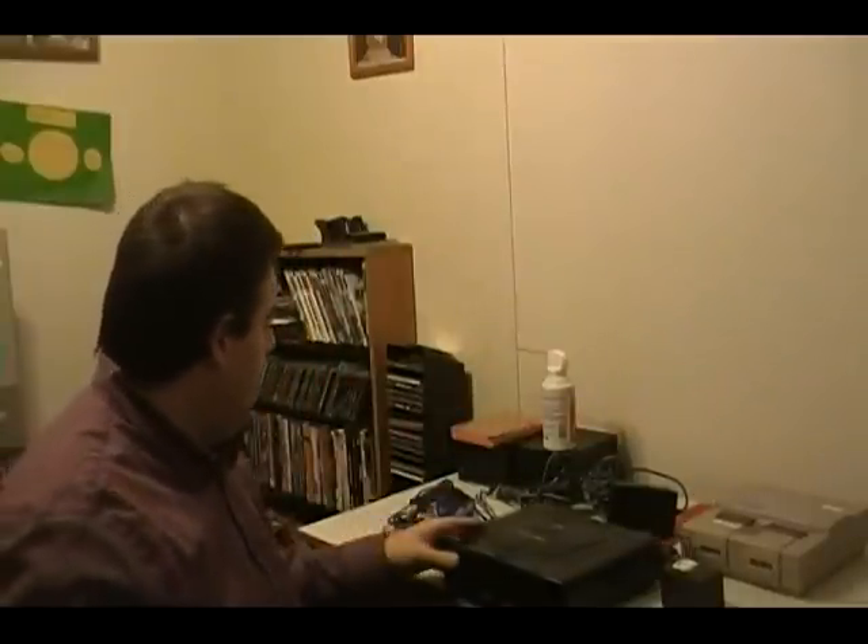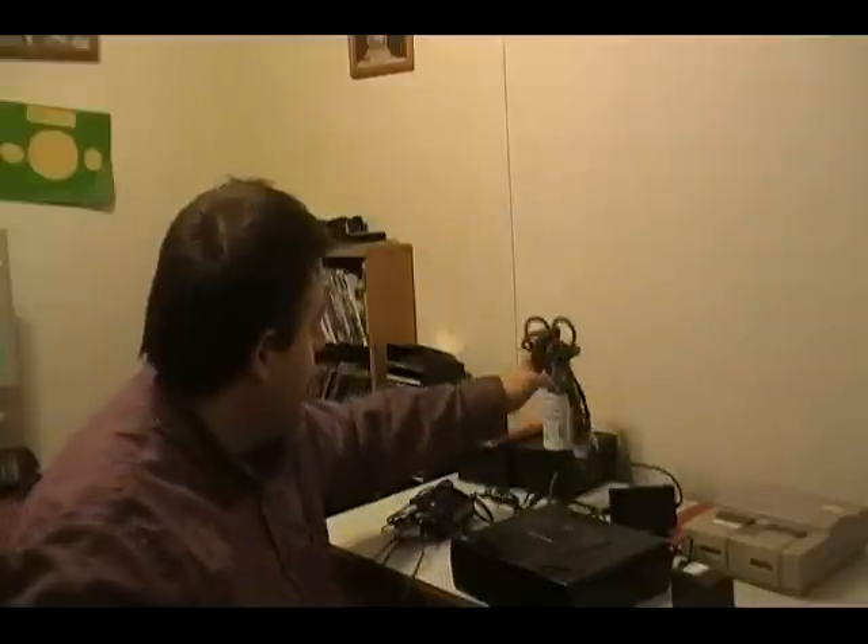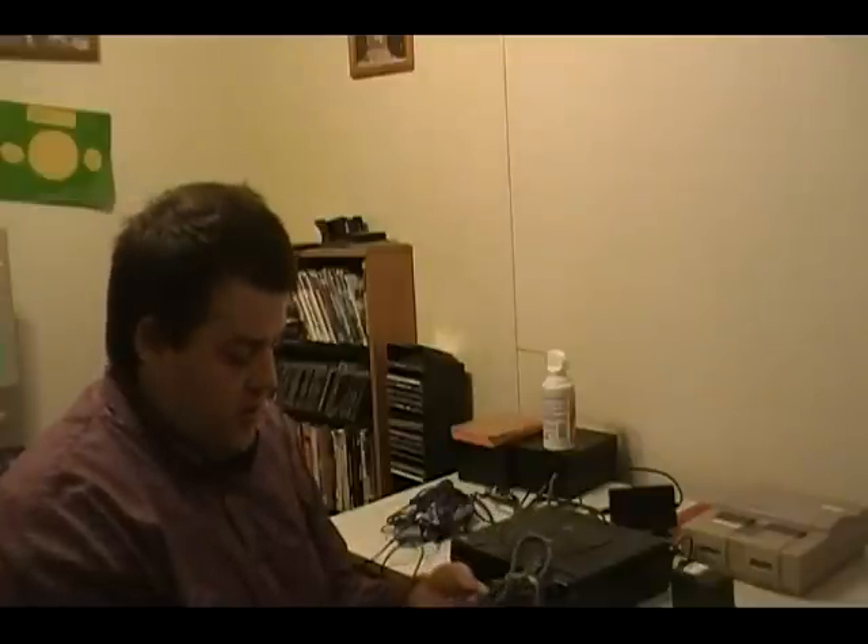I also got a Super Nintendo paddle, but I can't find it right now. And I got an Xbox 360 composite cable — these are kind of expensive to get but I think I picked it up for like a buck.